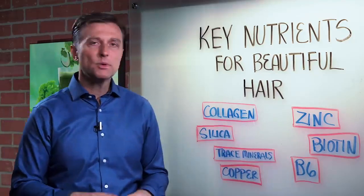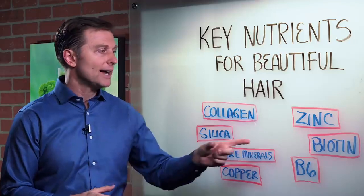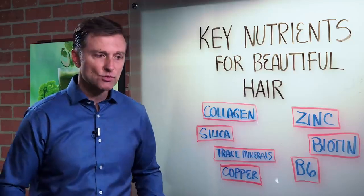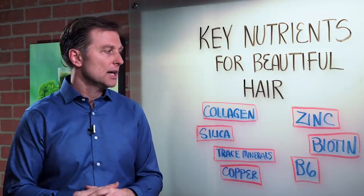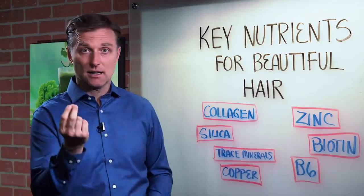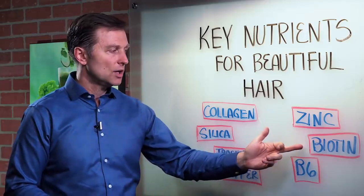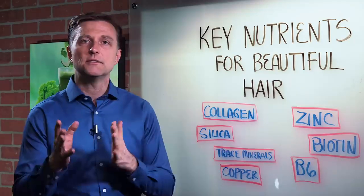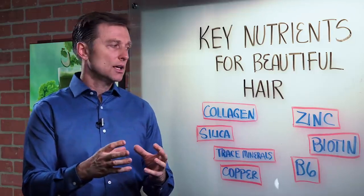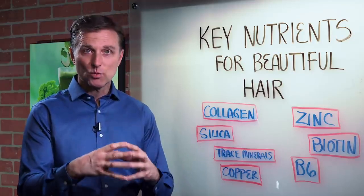And then we have biotin. There are so many products out there right now where you can take biotin and grow your hair back, because biotin is a B vitamin that helps with the growth and metabolism of protein. Biotin also strengthens the hair and makes it thicker. The problem with just taking biotin by itself, without some of the other B vitamins, is that you can create deficiencies of other B vitamins. So it's okay to take biotin, but just make sure you take a B complex together with it — and make sure it's not synthetic.